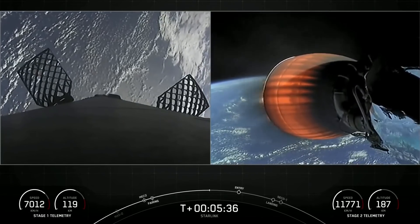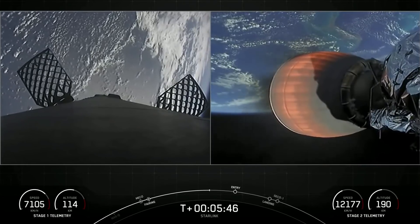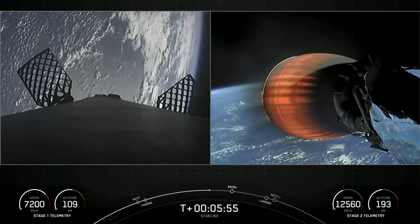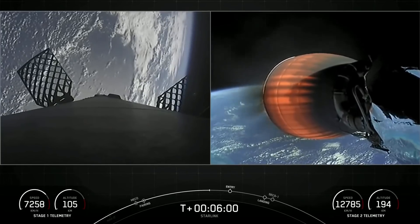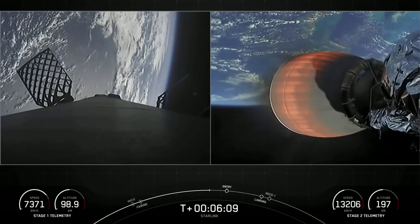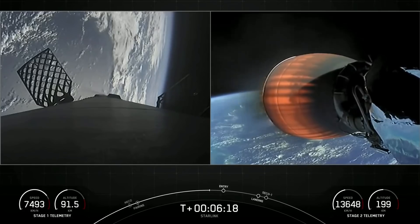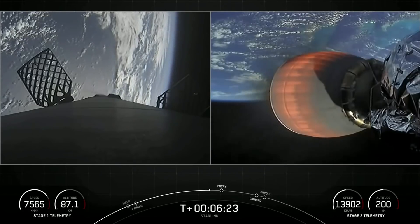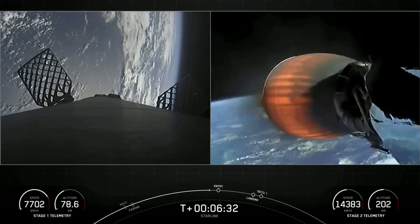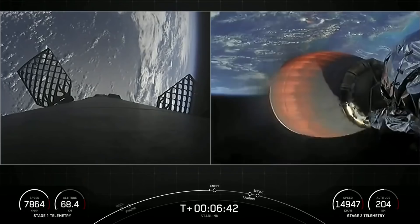We're just about a minute away from the entry burn start on the first stage. The Merlin engines on the first stage are optimized for sea level, achieving 190,000 pounds of thrust during ascent and descent. The MVAC engine is optimized for 220,500 pounds of thrust in vacuum — that's what you're seeing on your right-hand screen. Falcon 9 is equipped with four hypersonic grid fins positioned near the top of the first stage, using nothing but the grid fins for steering as it makes its return back to Earth — that is, until we light the center E9 engine, then we can gimbal the engine to help guide the stage as it lands.